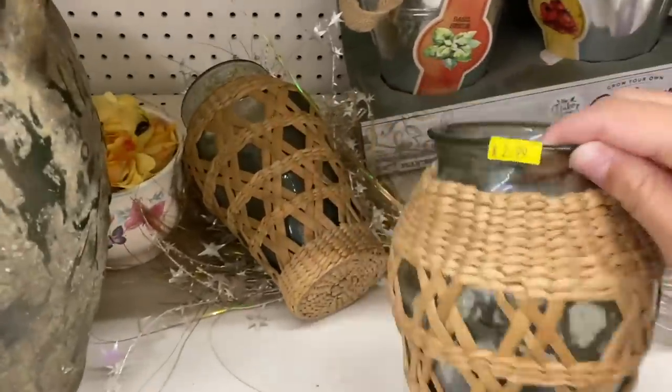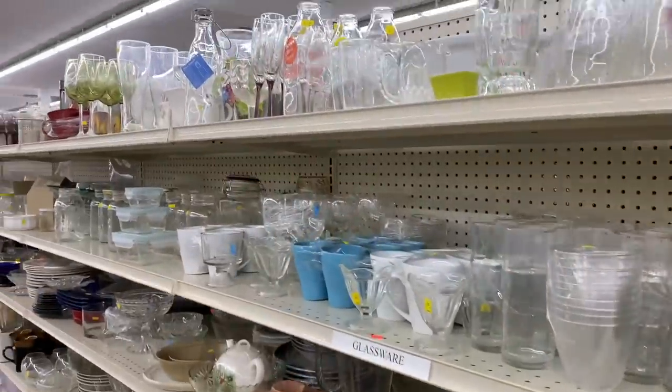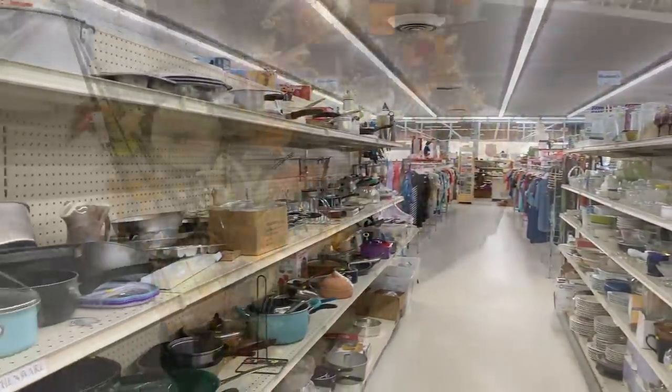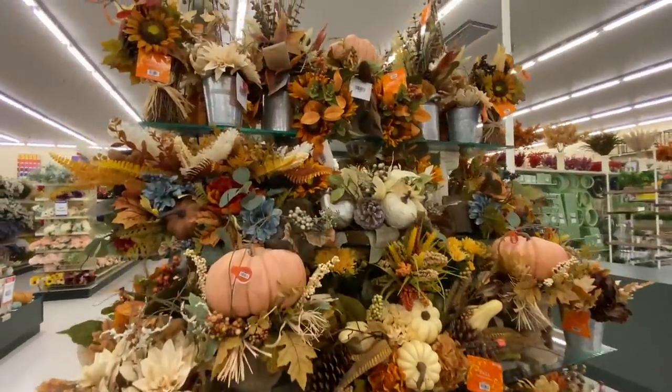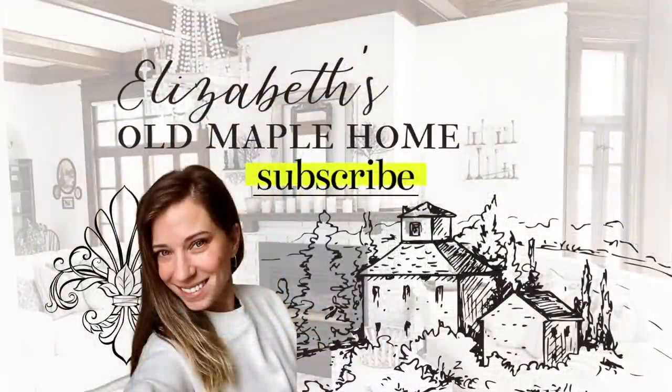Hello and welcome back to my channel. I'm Elizabeth and in today's video we are going to go thrifting and hop into Hobby Lobby to check out some of their fall decor to get some pre-fall inspo. Then I'm going to take you into my master bedroom, show you some new things there, and tell you all about my design plans for an upcoming master bedroom makeover. I hope that you enjoy — let's get right into the thrifting.